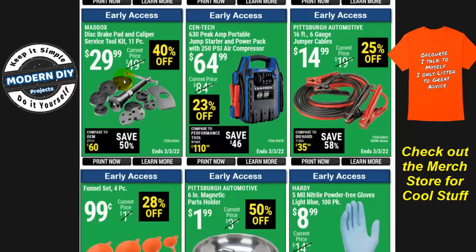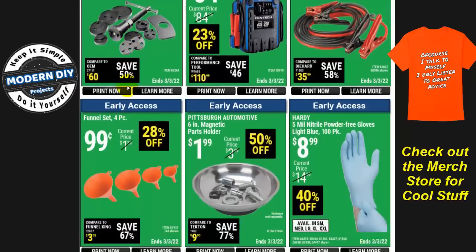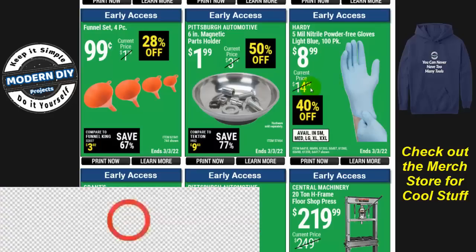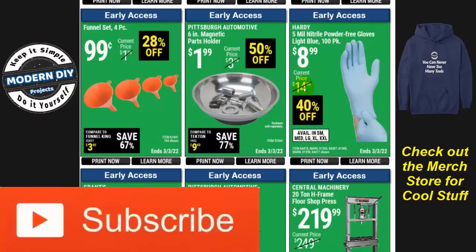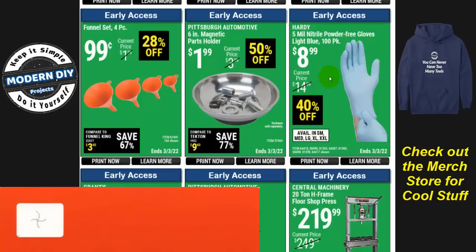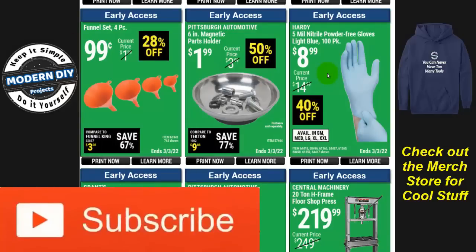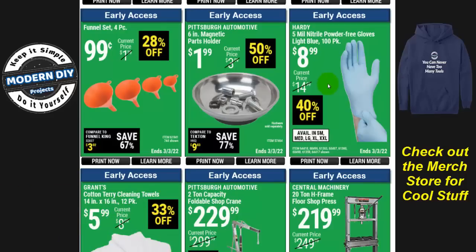Here's the disc brake pad caliper service kit for $30, 40% off. I always point out you can get this at your auto parts store for free by renting it — return it and get a full refund. Also here are some funnels and a parts holder. And look at this: five-mil nitrile powder-free gloves, 100-pack for $8.99 — they're coming down in price. I told you all not to pay the high price if you don't have to. They're 40% off now and will keep going down further as things get back to normal.